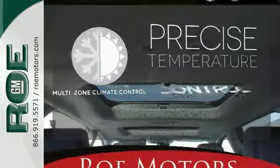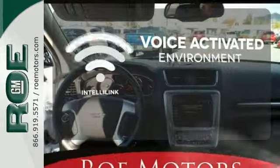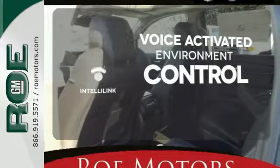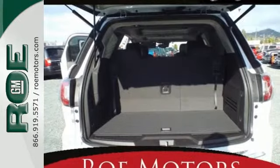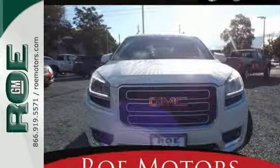No one will complain about the temperature with the multi-zone climate control. The IntelliLink system allows you to control your music, hands-free calling, and so much more with just the sound of your voice. The attention to detail is what separates the Acadia from its competitors. Come and see why today.